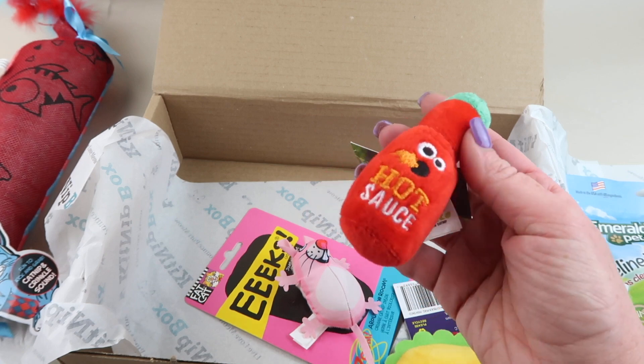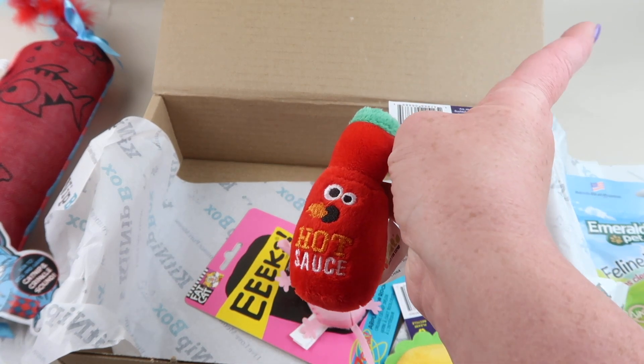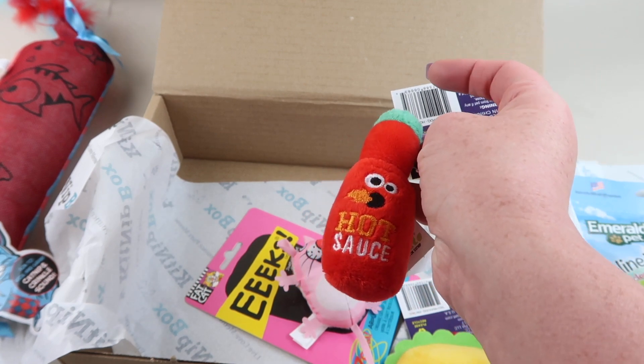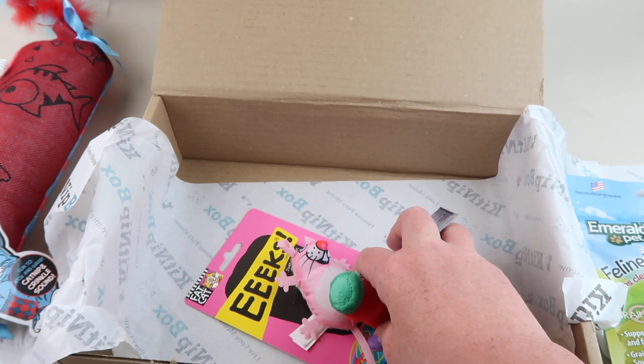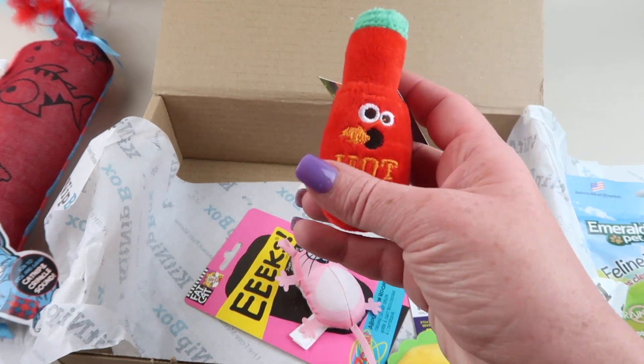Then we have hot sauce — yes! Mad Cat Crazy for Catnip Hot Sauce toy retails for four to five dollars, and it has catnip inside with silver vine.